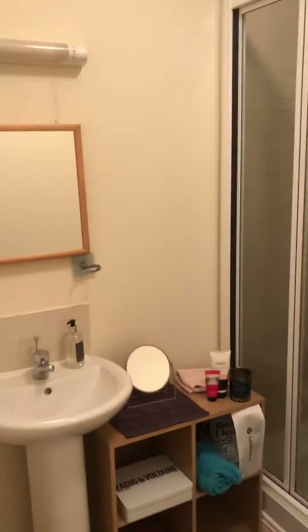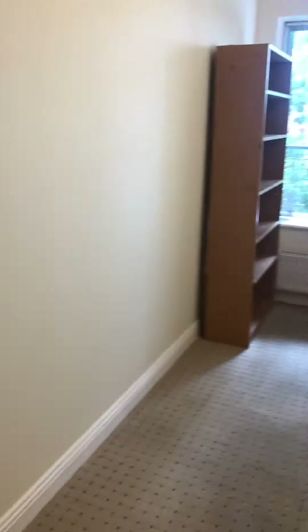You've got a lovely spacious ensuite. Then your second bedroom is a great double, really good size, and you've got inbuilt wardrobes there also.